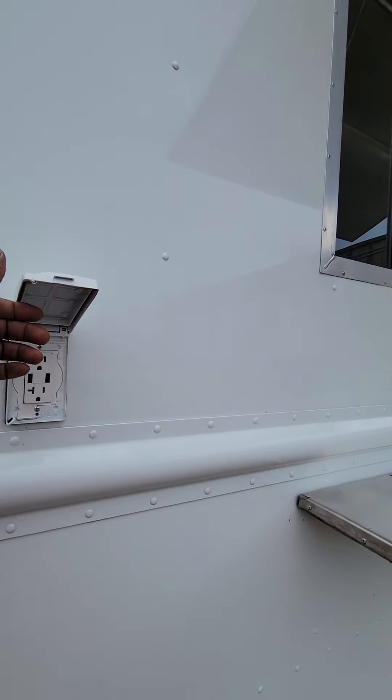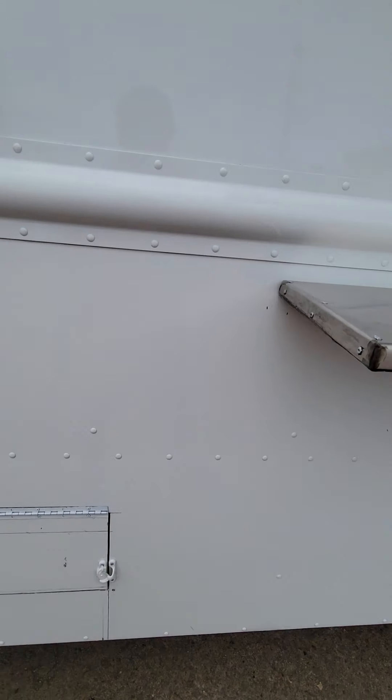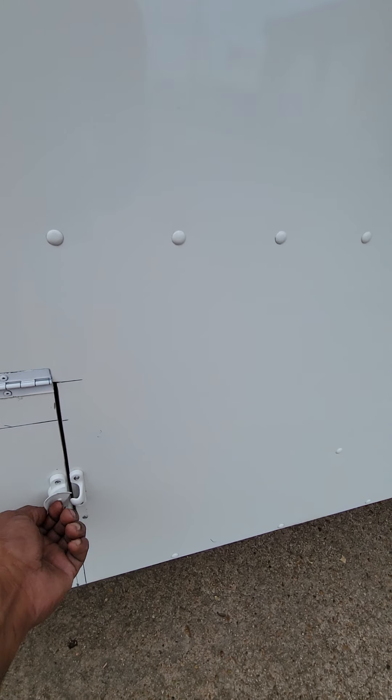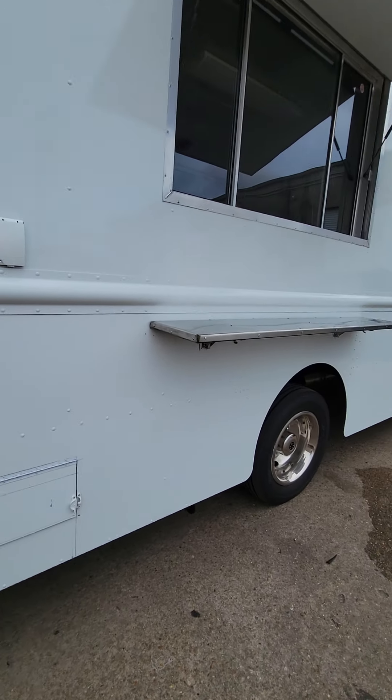First off, for the customers, I got a little deal here. If you want to plug up your phone and hang out here while you wait for your food. I got the little setup for them to fill up their propane whenever they're ready.